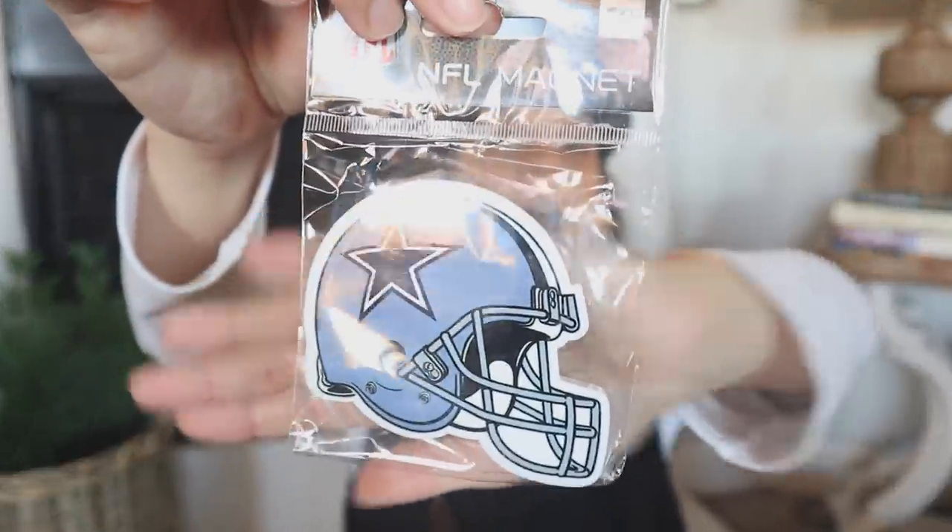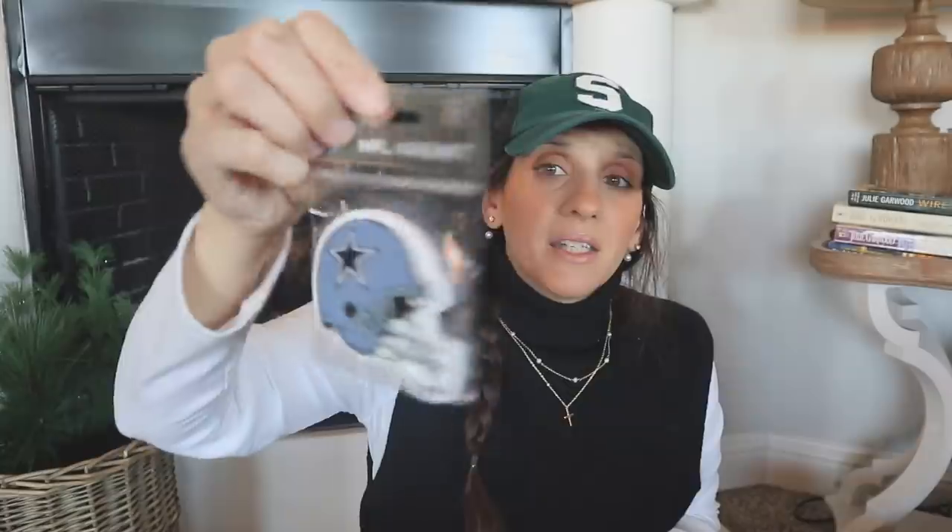I found an NFL magnet — we've got the Dallas Cowboys. I do live in Dallas so it makes sense for me to find that in my store. I have no idea if you'd see your local team in your area, but look how huge this magnet is. That's the thing about Dollar Tree — you always have to be on the hunt because you don't know what's going to roll through. It'll be a combination of random things Dollar Tree acquires plus stuff from their own warehouse.